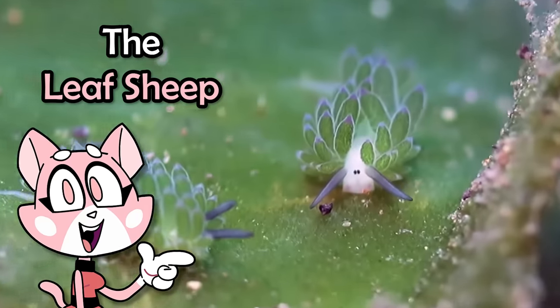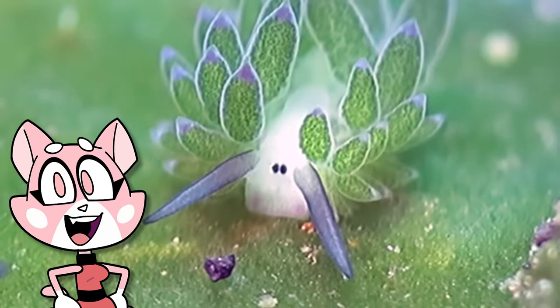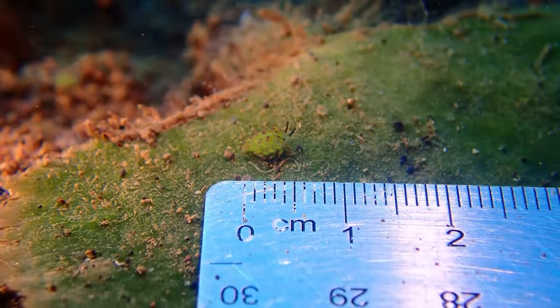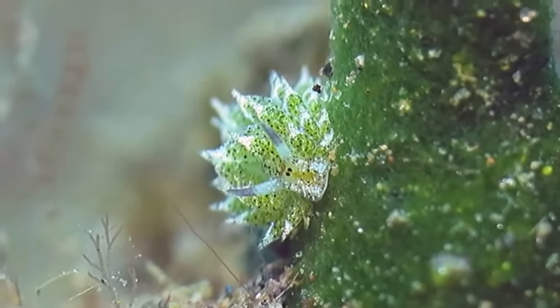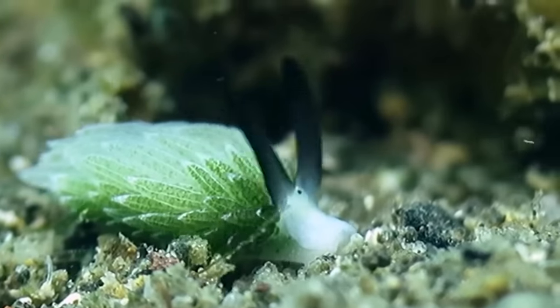This is the leaf sheep. It's a type of slug with a body the shape of a leaf that lives in the sea. These slugs are tiny, usually around 10 millimeters in size, and are able to photosynthesize, allowing them to harness the energy of the sun and produce their own food, similar to plants.